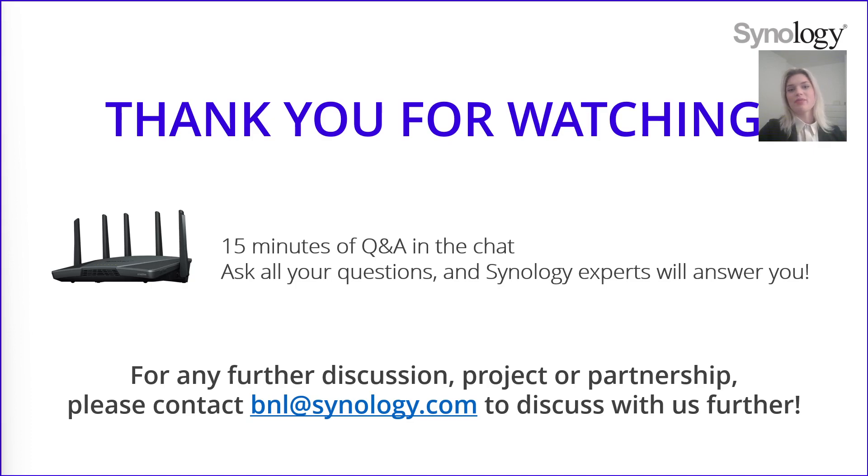And that is all for today. Thank you for participating in this webinar. As usual, the chat will remain open for 15 more minutes to reply to all the other questions you might have. For wider questions like partnership or project requests, please contact us at bnl.synology.com. Thank you again and see you next time.